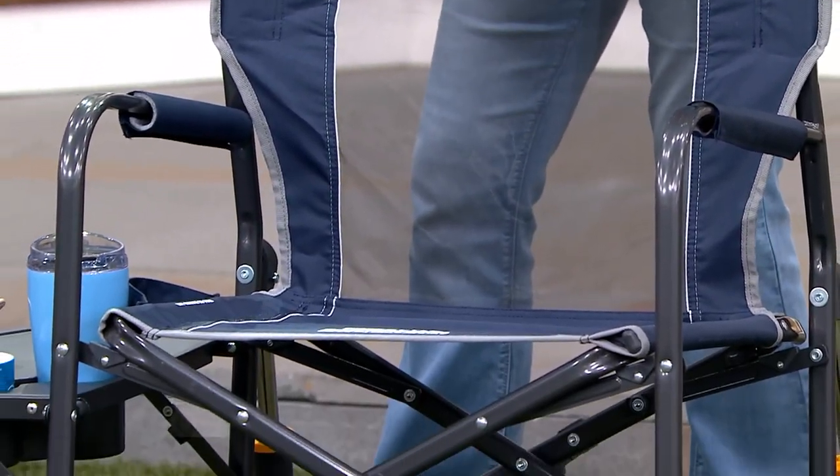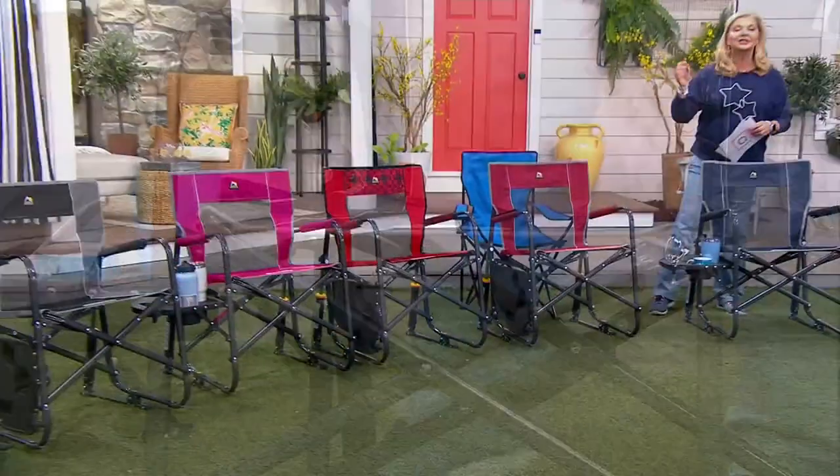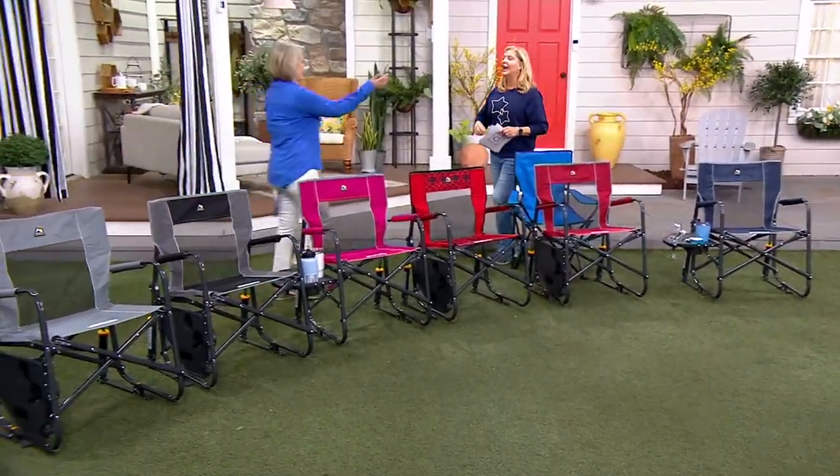Rachel Pavis is joining us. She is a mom, she's been there and done that, she's a decor expert, and we love her. How are you?